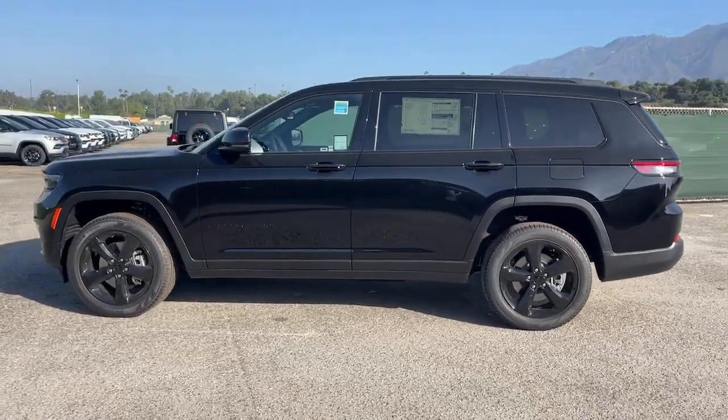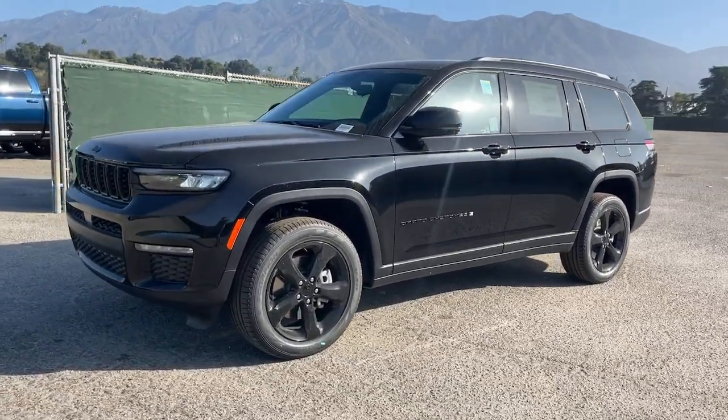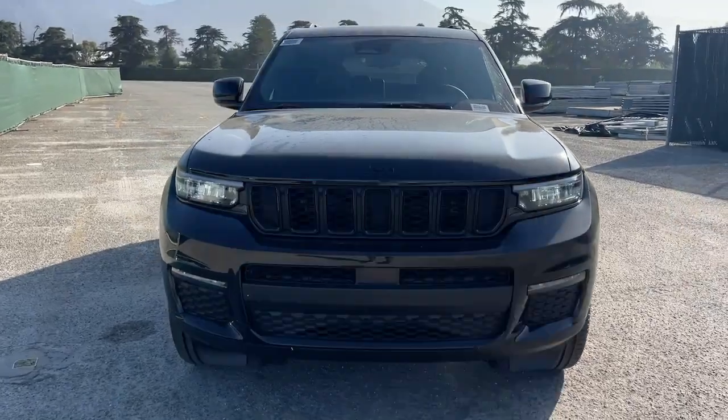V6 cylinder engine. Premium sound system. Satellite radio. Heated rear seat. Our team will give you an outstanding test drive experience. Stop in today.